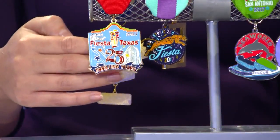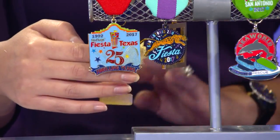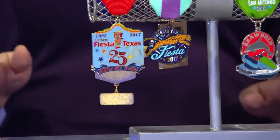And finally, the Fiesta Texas medal celebrates their 25th anniversary. These are only for season pass holders. They'll give out a thousand at their next season pass holder event on the 23rd.